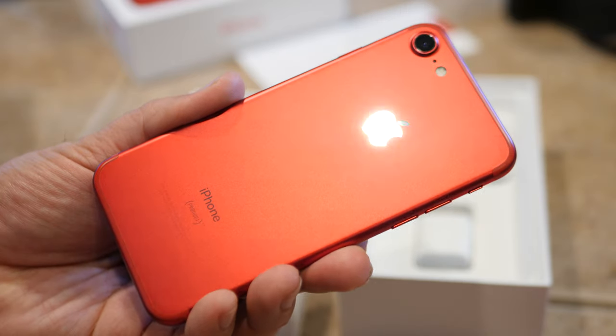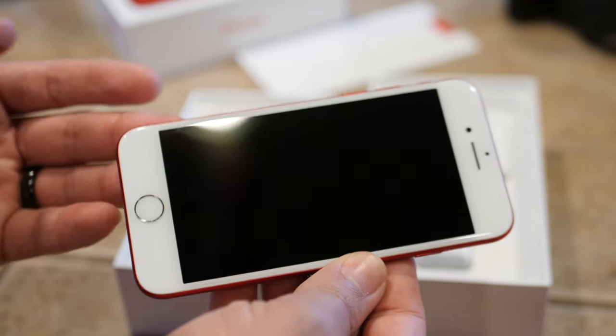Obviously to a lot of people, the black front with red rear would look way better, and I can't say that I disagree. But there is a specific reason why Apple did it this way, and it's in the name — these are Product RED devices. Any Product RED branded device is gonna have to follow the design language of the Product RED Foundation.